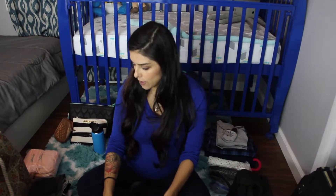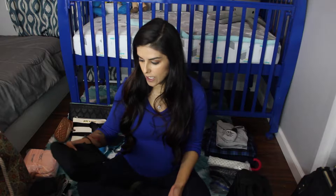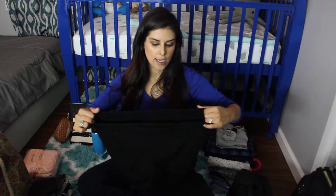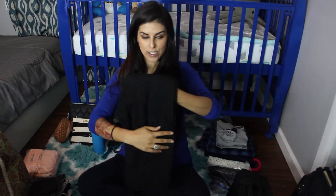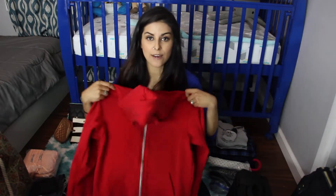I'm also bringing a couple of pairs of pants. These are maternity leggings with a big stretchy band that goes over your belly — super comfortable, just black. Everything I'm bringing is basically just for comfort. In case I end up having an emergency C-section, I want nothing tight around my stomach. I'm also bringing some non-maternity jogger pants that are super stretchy and comfy, also black. Anything I wear below the waist should be black, just in case.